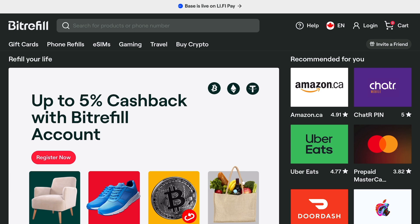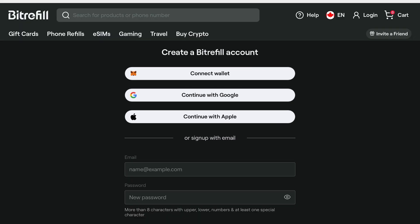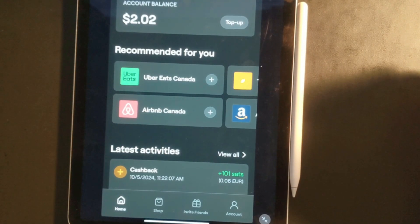Before I show you how to purchase a one-time eSIM on BitRefill, you do need a BitRefill account. Use my link below if you want to help support me and sign up there. All you need is an email and password. You can make this extremely private if you like. Once you have a BitRefill account, you can access BitRefill on a laptop or phone.